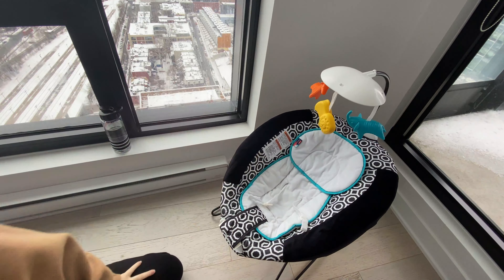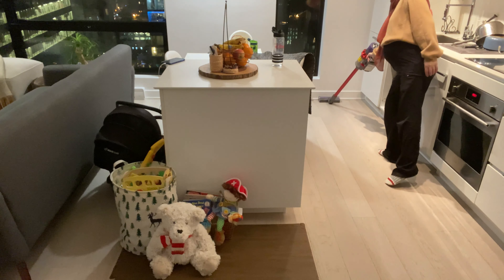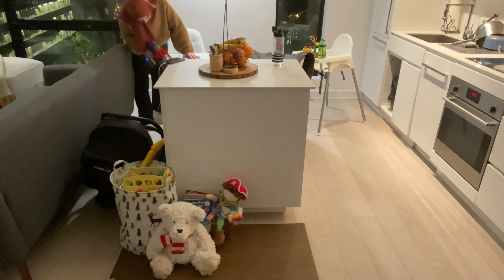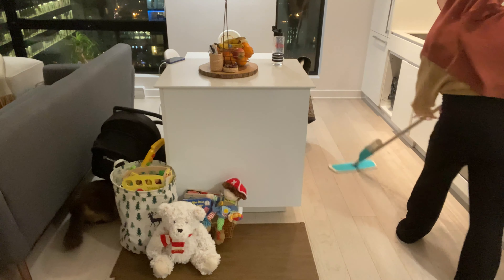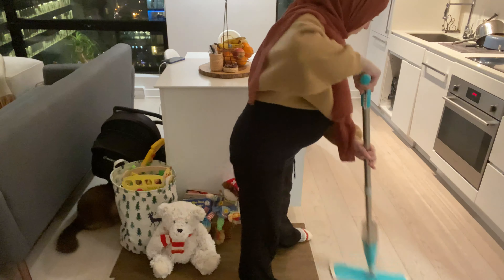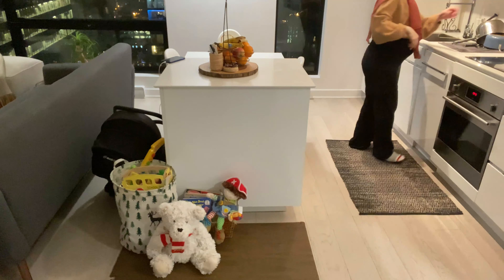Usually I vacuum a couple times throughout the day, but I do a full vacuum at the end of the evening. I also do a full mop in the evening. I just love when the floor is totally clean, especially since we have a cat. At the end of the night, I like to light some incense so everything smells nice as well.